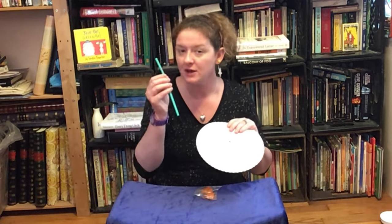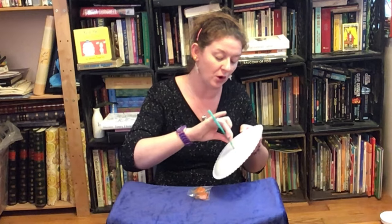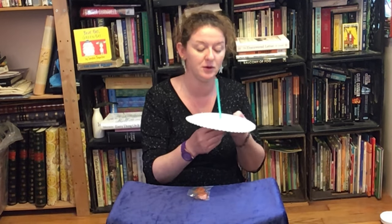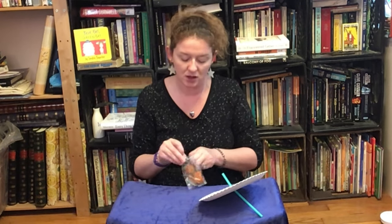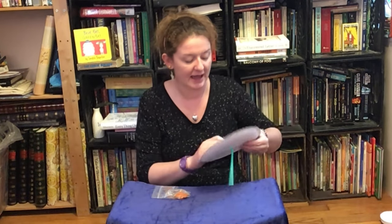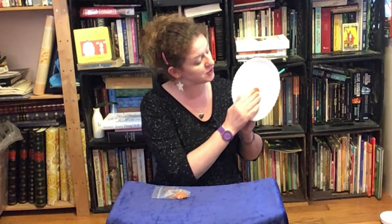Then you're going to take your bendy straw, open it up, put the bendy side down through the hole all the way. Flip your plate over, bend the straw down, and take a little bit of the clay. You should have more than enough in your bag, so feel free to make something else with it. Take your clay and push it down over top of the hole and the straw. Eventually that will harden and keep your straw in place, but for right now we want it to be a little flexible. And then your sundial is done, at least for now.